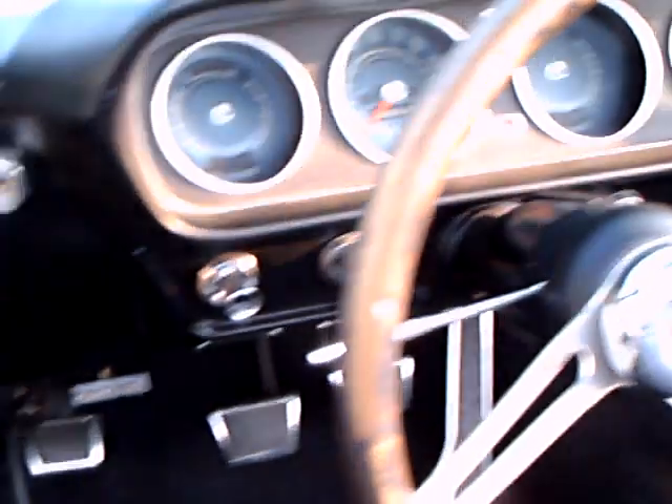Original style upholstery, beautiful. 4-speed manual. Well, this is a car to have, I'll tell you.